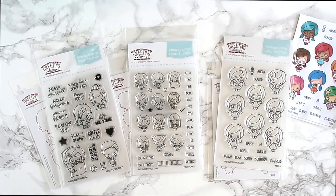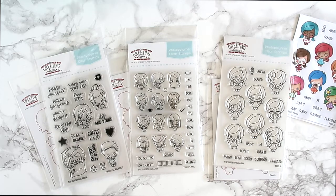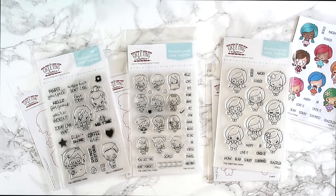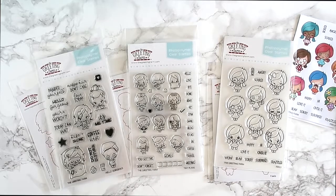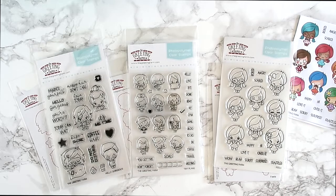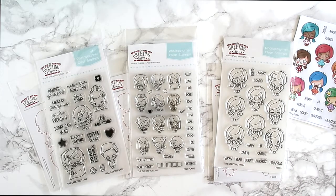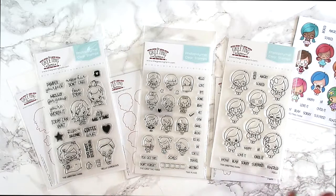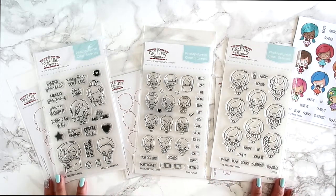Hello everyone, welcome back. This is November's first look video and it will be the last one for 2017. We are taking December off and will be back with more new stuff in the new year. We have tons of stuff planned for 2018, so make sure to subscribe and follow us on Instagram, Facebook, and our blog. Links are in the comment section down below.